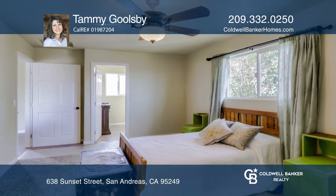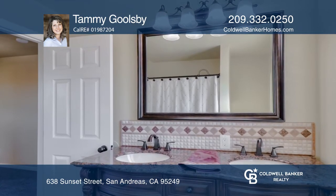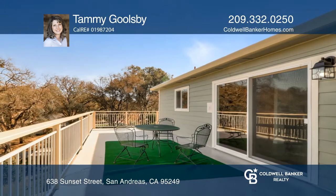Leading downstairs is a spiral staircase, which goes into a bonus room. The outside of the property has a large concrete patio area.